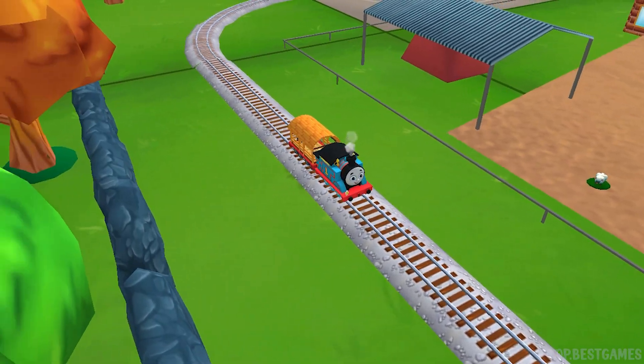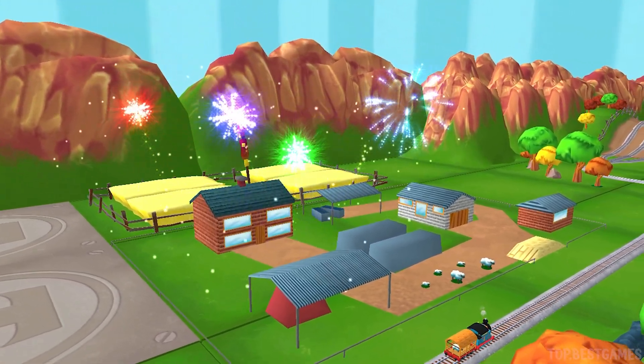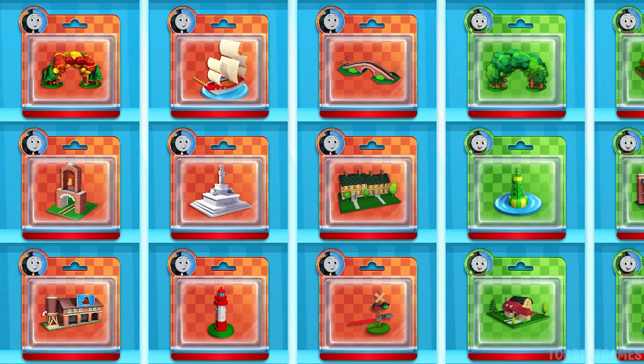That was off the rails! Pick any toy you like.